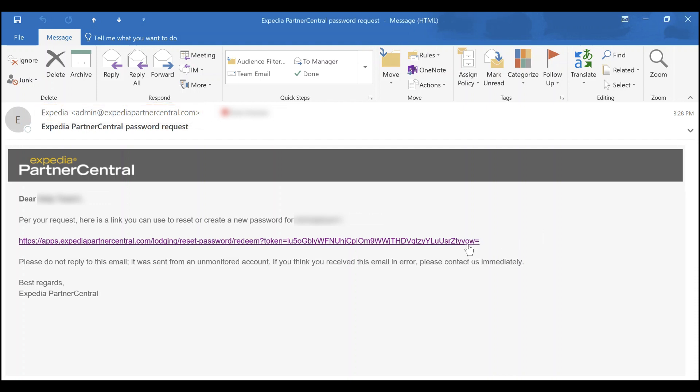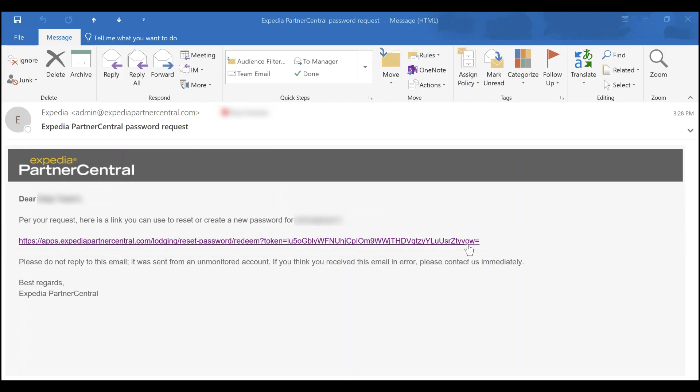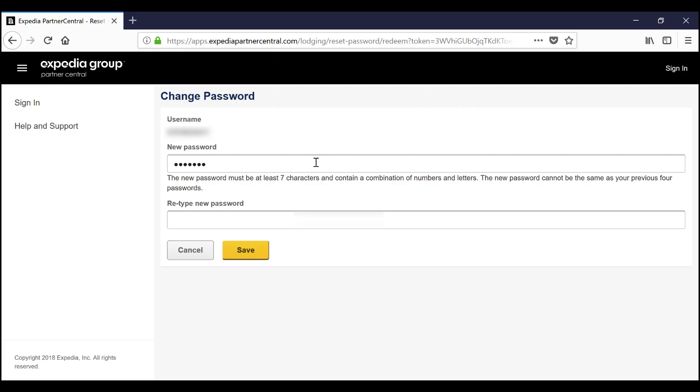To reset your password from the email Partner Central sent, first click the password reset link in the email to open the password reset page. Enter a new password, remembering that it must be a minimum of seven characters including numbers and letters, and then retype the new password below. Finally, click Save.